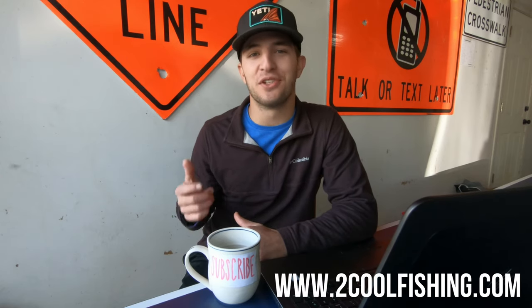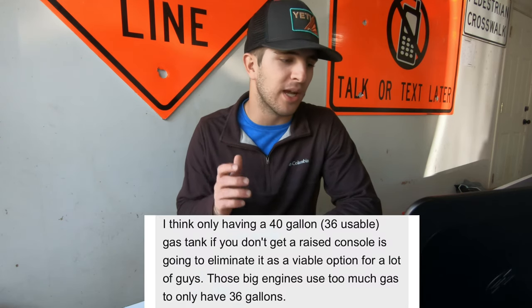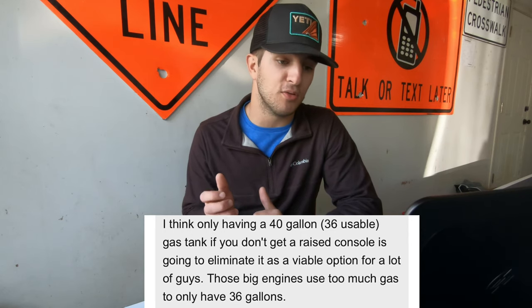Now we're getting into some comments about this boat. I'm pulling these from my favorite fishing forum, Too Cool Fishing. If you guys haven't been on there, go create an account — there are some really knowledgeable people and some who aren't afraid to speak their mind. First comment says: 'I think only having a 40 gallon gas tank, if you don't get a race console, is going to eliminate it as a viable option for a lot of guys. Those big engines use too much gas to only have 36 gallons.' And he's right — for tournament fishing guys running wide open, it is going to eat through that 36 gallon tank.